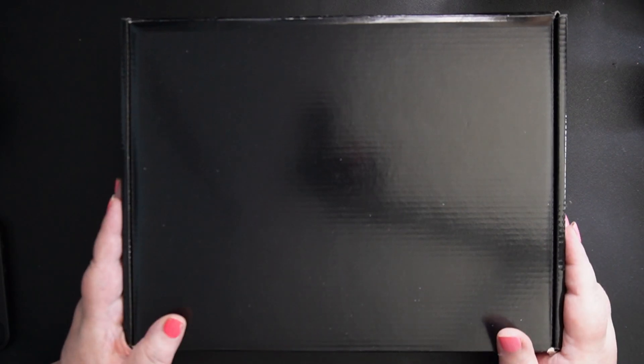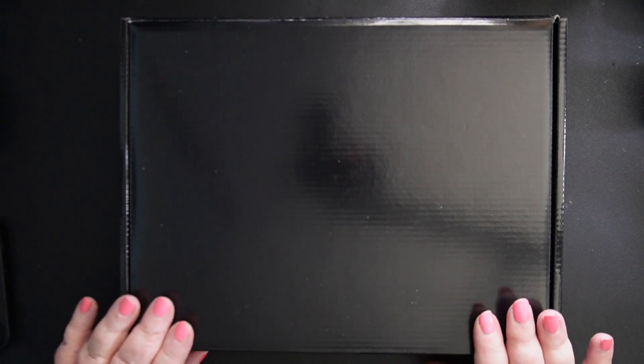Now this is the May box, and if you've watched me before, you may know that I've been ill for a couple of months, so I got a little bit behind, so I do apologize for that. But anyway, let's have a look here.